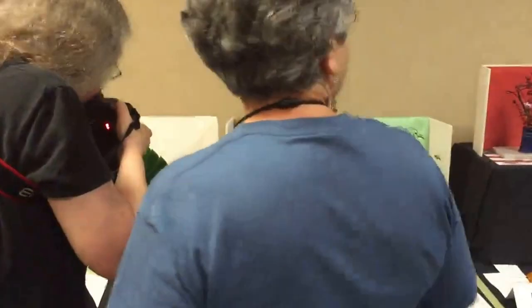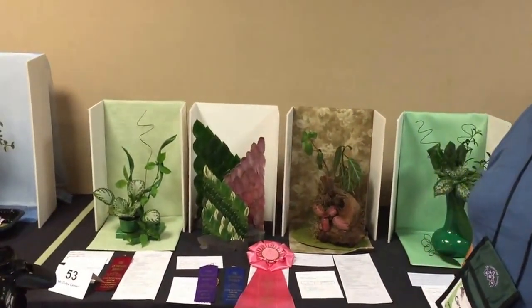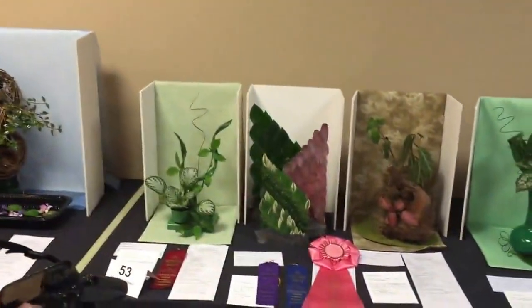So everybody's interested in this display by Steve Kerr. That's okay guys, it's just a very popular entry. Julie says she really likes it. Steve, tell us about it.